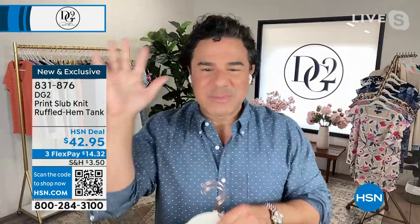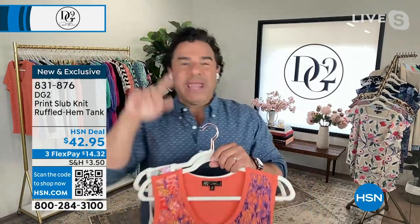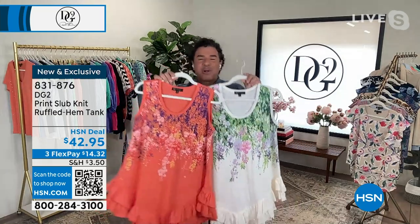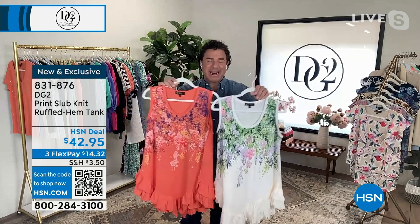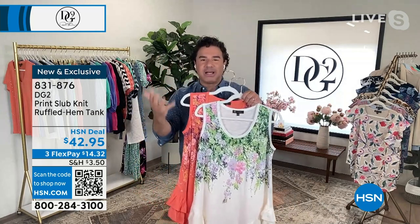This tank was not supposed to air this weekend — it was supposed to be saved for our Today's Special next weekend, Mother's Day weekend. We aired it yesterday and about 1,500 of them went out the door in about a six-minute presentation. This throws back, speaking of our 29th anniversary, to one of Diane's best-selling tanks that she made.